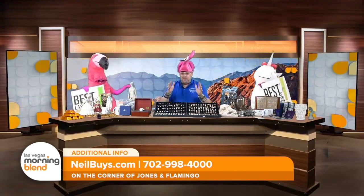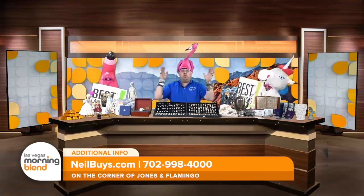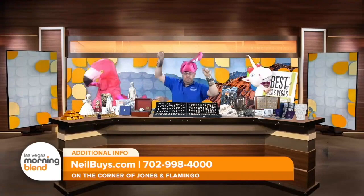And by the way, out of 50 million votes, I won Best of Las Vegas 24 times. That is incredible!